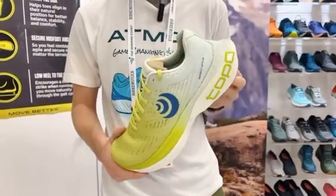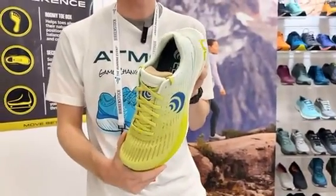This will be coming in August and will retail for $165. Thank you so much.